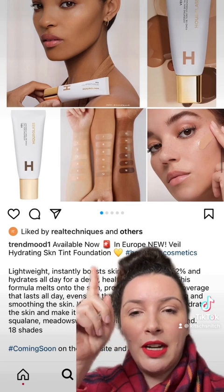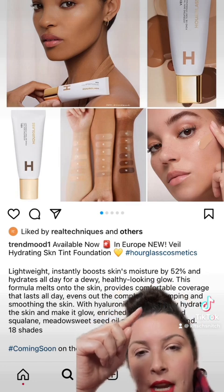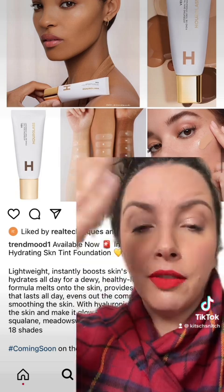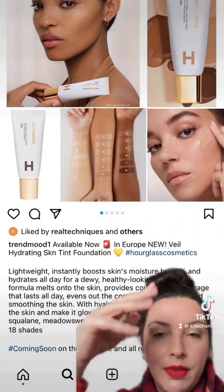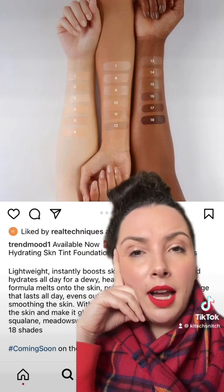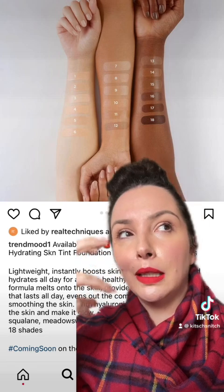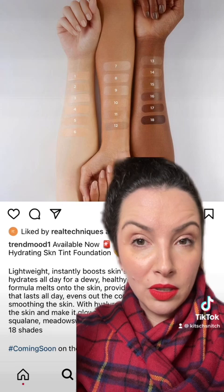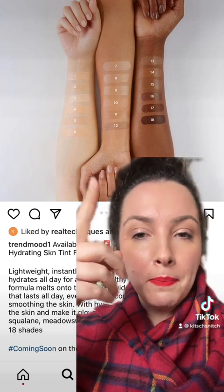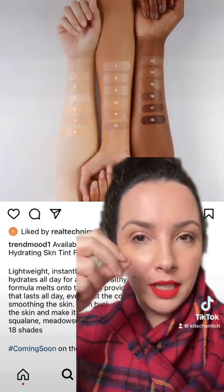Hourglass has a new Veil Hydrating Skin Tint Foundation. Lightweight, instantly boosts skin's moisture by 52%, hydrates for a dewy healthy-looking glow, and provides comfortable coverage — I don't know what that means because coverage is the level of coverage, not the finish of it. It's supposed to last all day, 18 shades. They do look very shiny. I would get a sample of this. I don't think it will suit my skin — I'm always on the hunt for something a little more hydrating that makes my skin look less haggard and tired, but lasts all day. They brought out a nice illuminating foundation that looks gorgeous on skin but it just wears off on me. So I don't have any faith that this will wear all day on me.